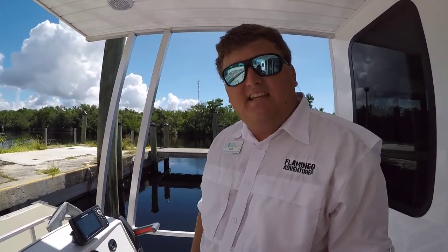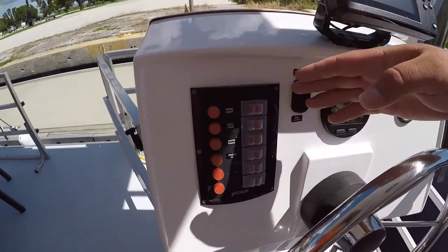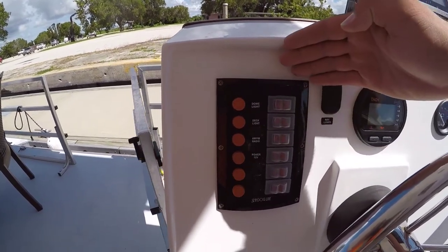Let's talk about the difference between AC and DC power on your vessel. DC power is run off of your vessel's batteries. Everything on your DC panel is located on the front of the boat at the helm.